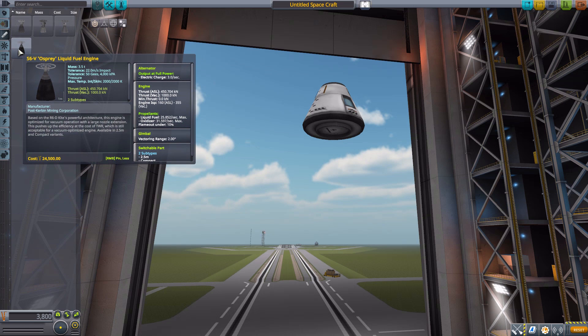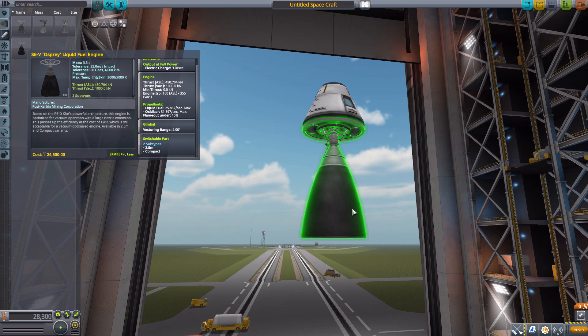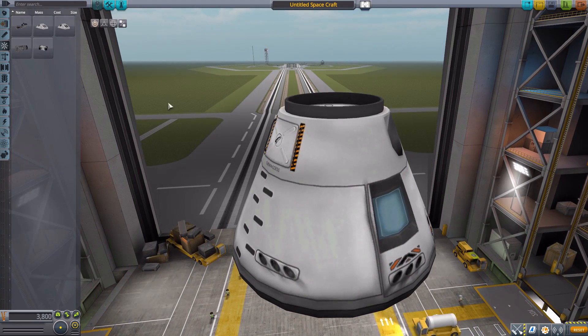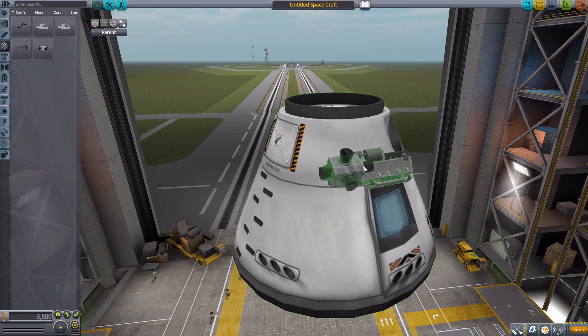Finally we have the S6V Osprey, another beautiful 2.5-meter engine with a maximum of 1000 kilonewtons thrust, an alternator, 25 liquid fuel per second, 31 oxidizer, and 2 degrees of gimbal. Next, in command and control, we have a series of very large RCS thrusters. The first is the AVCS Integrated RCS Block, which is not only an RCS block with one thruster power, but also a generator using 6 liquid fuel per hour and roughly 7 oxidizer per hour to create 0.75 electric charge per second, plus a 10-unit battery.